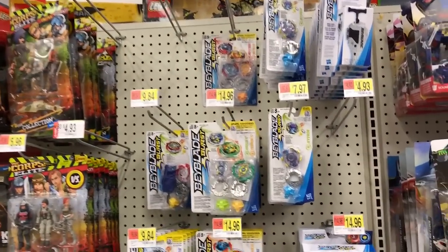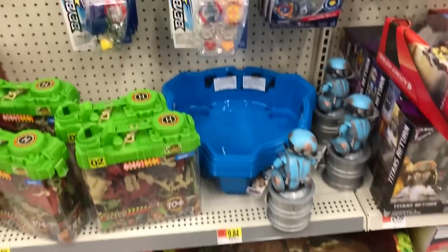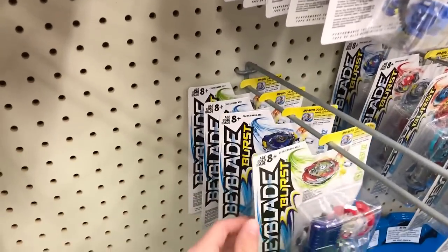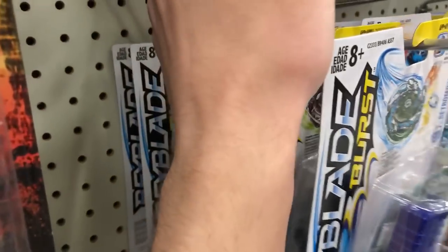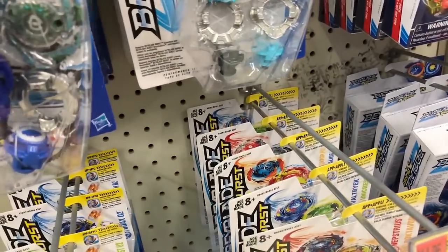Alright, here we are at Walmart number one and they actually have a decent stock. Got some stadiums, they got a set right there. And they actually have some pretty new waves — they got Unicrest, Patromath, and they have a Paro. So they have a lot of wave four stuff.